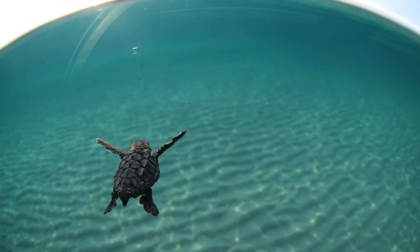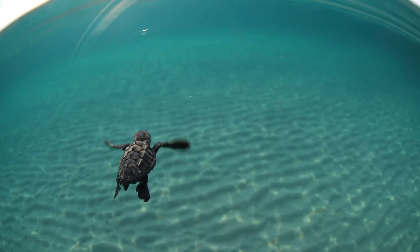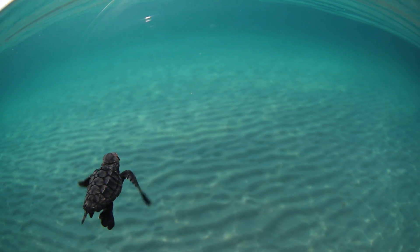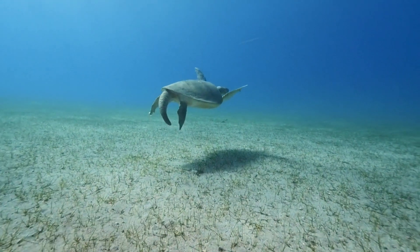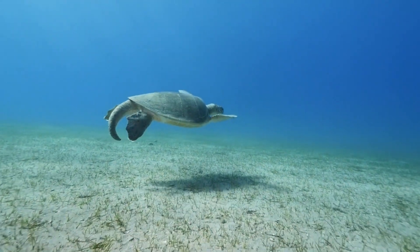Once they wade into the surf, young sea turtles spend their first few years in the open ocean, drifting along with the current. As they grow older, they move closer to shore and eventually settle in coastal areas.